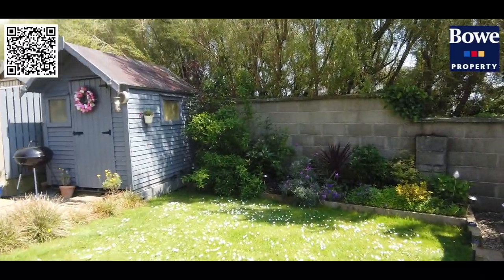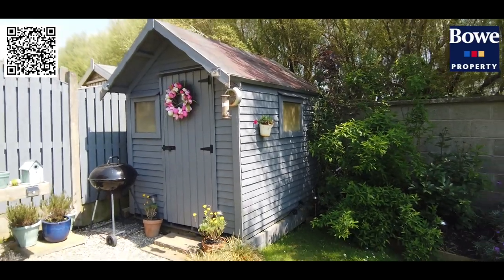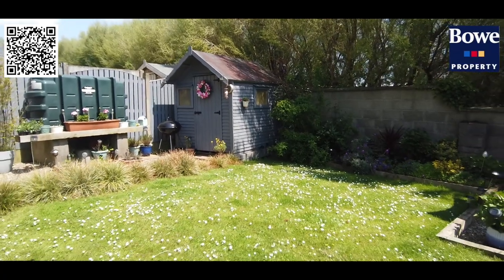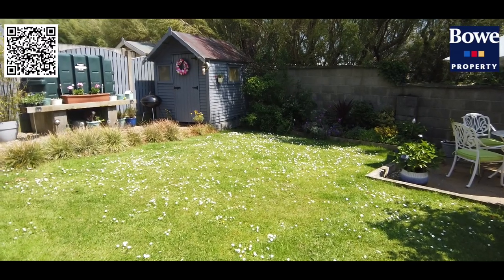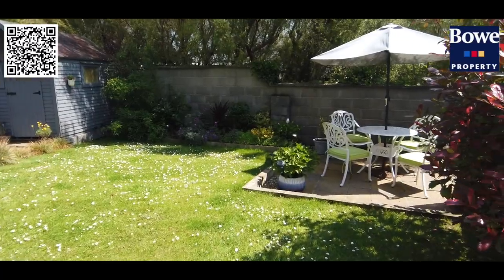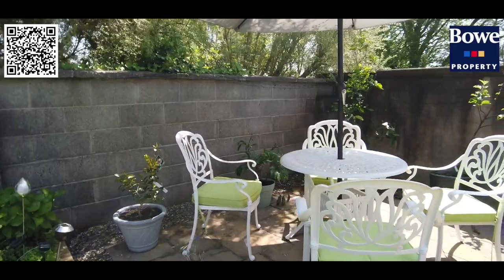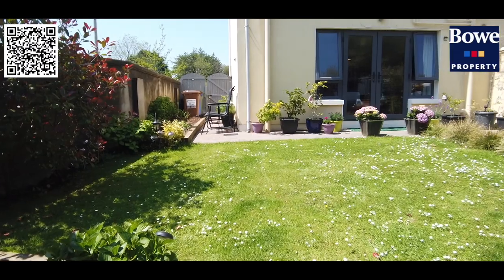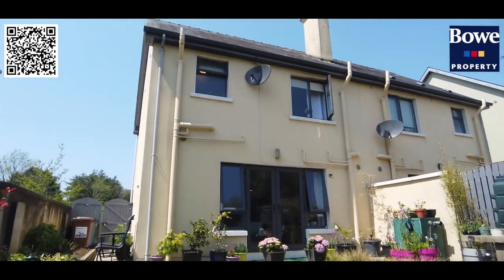The garden shed has been lovingly painted and is included in the sale. This is completely walled in, and it's gated on the side, so it is very much child-proof and pet-proof — a great private space to sit out and enjoy al fresco dining. Just the privacy and tranquility of the gardens attached to this property is really something beautiful, and when you come to view the property you'll certainly agree — it's stunning.